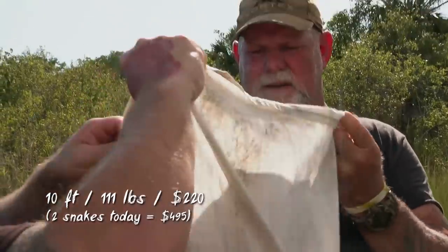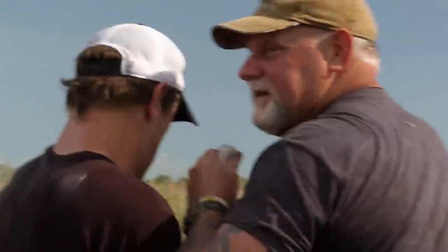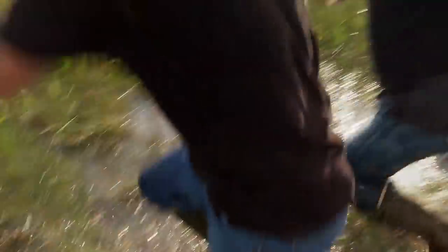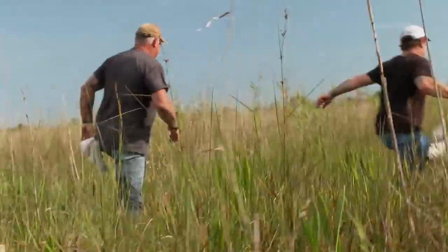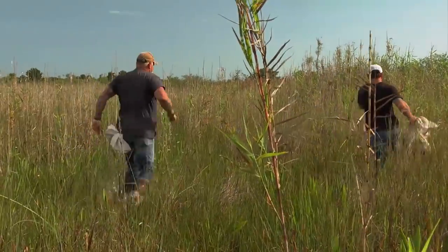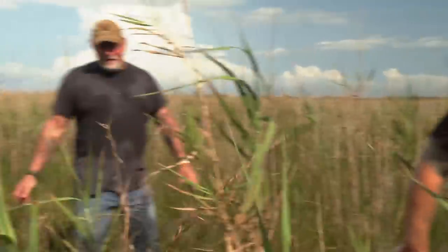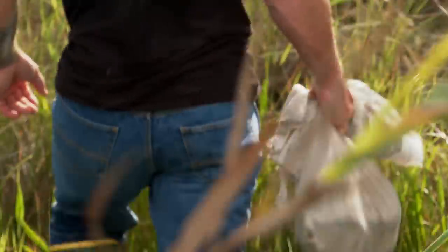Before I could even tie the bag, something out the corner of my eye caught my attention — and thank God it did. It was the mama alligator, and she was coming in hot. Big Bill and I were both high-stepping it out of there. That had to be a female guarding a nest over there. My hands are shaking. Man, we're lucky. Let's leave her be.